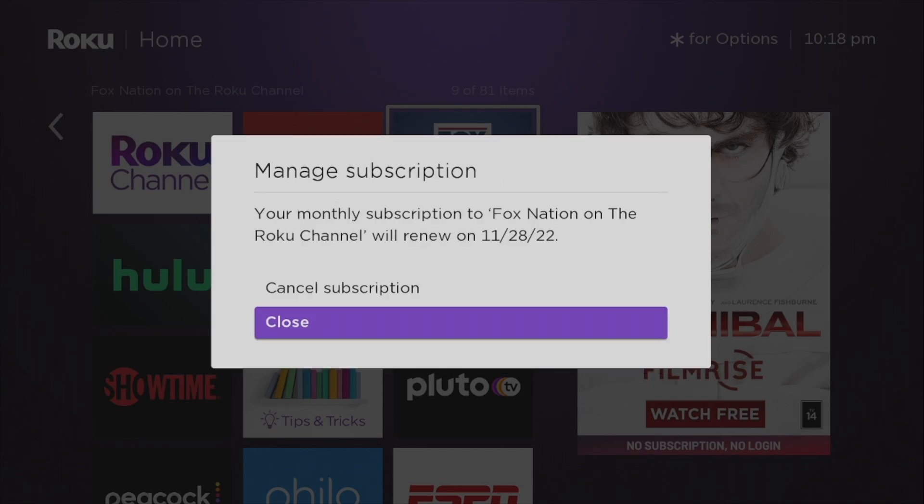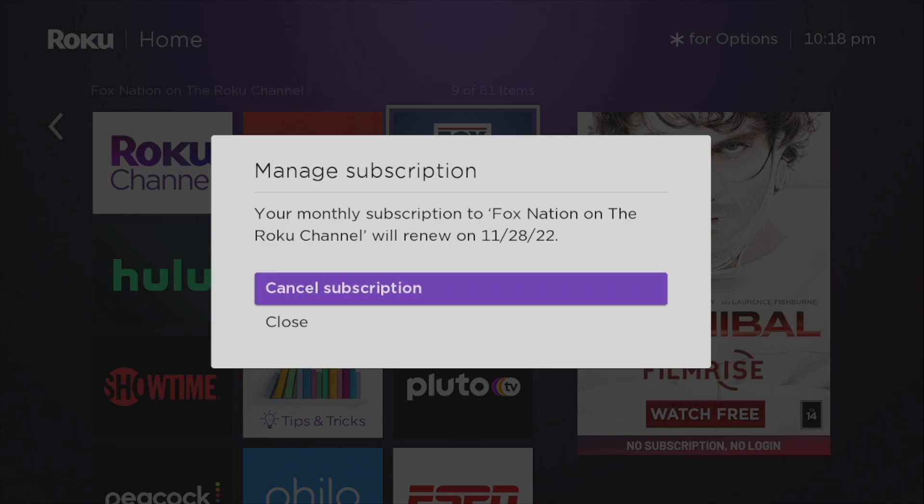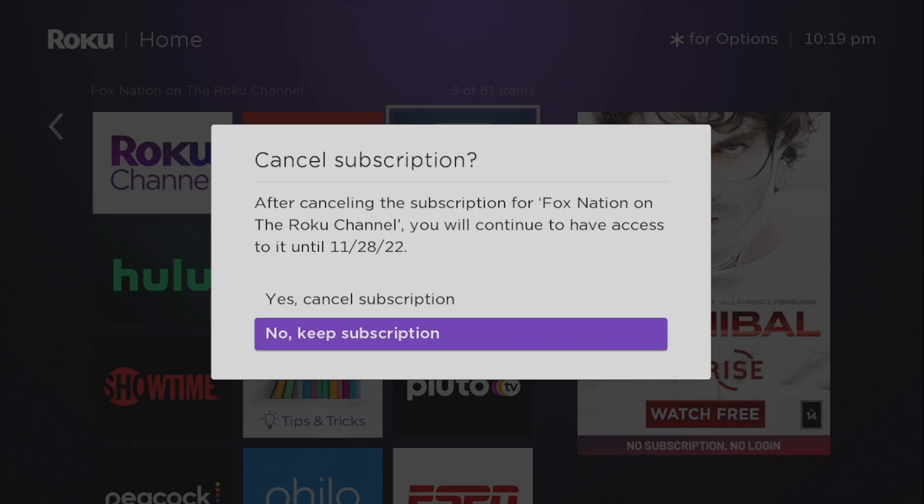As you can see here, it says your monthly subscription to Roku Nation on the Roku channel will renew on the 28th of November 2022. Simply select Cancel Subscription here.